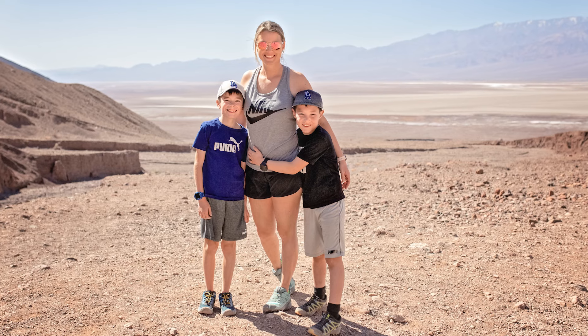We did go in March when it was still relatively cool. I don't think I'd want to visit Death Valley in the summertime.